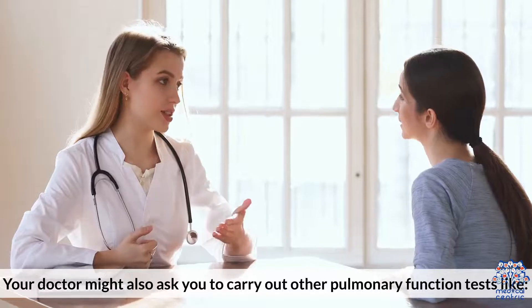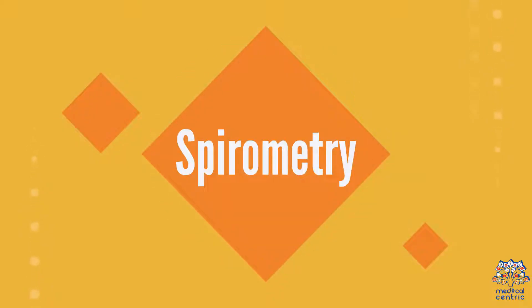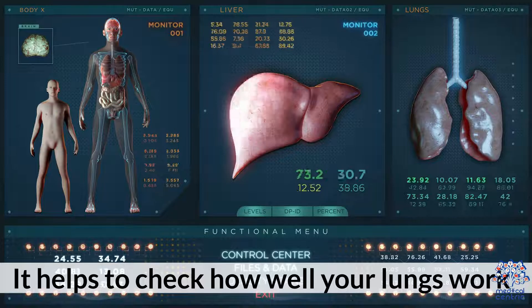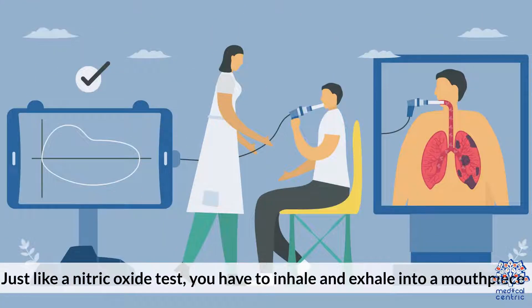Your doctor might also ask you to carry out other pulmonary function tests. One: spirometry. Spirometry measures the amount of air you breathe in and out of your lungs. It helps to check how well your lungs work. Just like a nitric oxide test, you have to inhale and exhale into a mouthpiece.